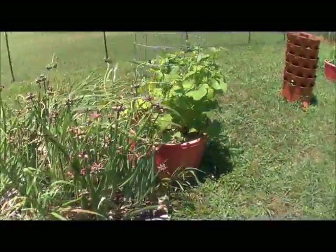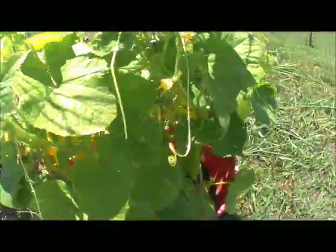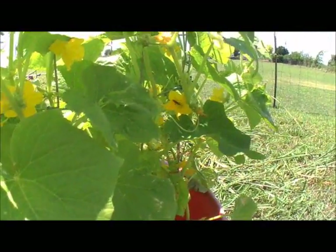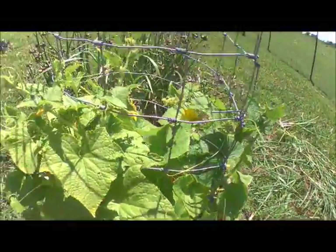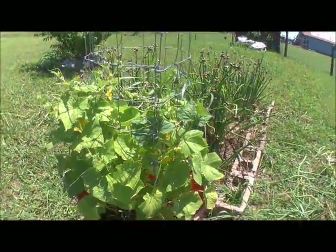Look at my cucumbers — I have a bug on them. I don't know what kind of bug it is but he's yum yum. I have plenty of buds coming on; this thing is going crazy. It looks really pale to me, but I'm not sure why.